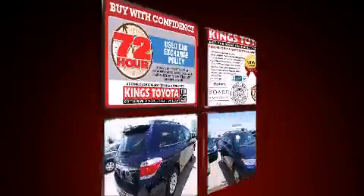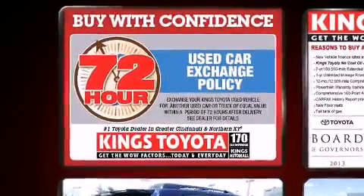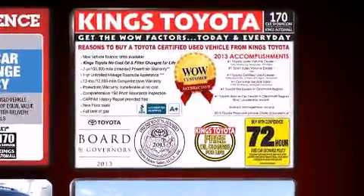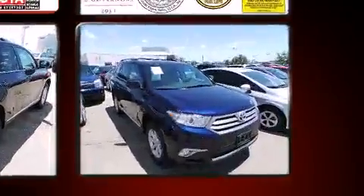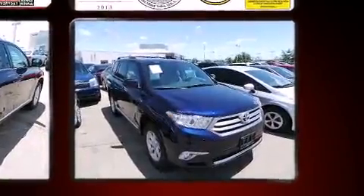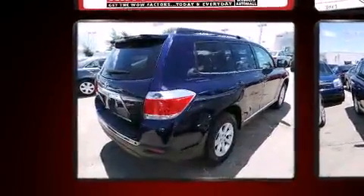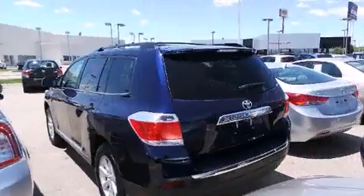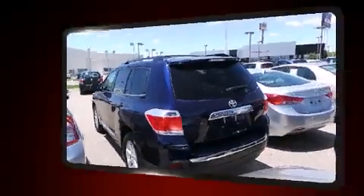All of the following features are included: delay-off headlights, a tachometer, front and rear air conditioning, power windows, and a premium sound system with six speakers providing you and your passengers a sensational audio experience.